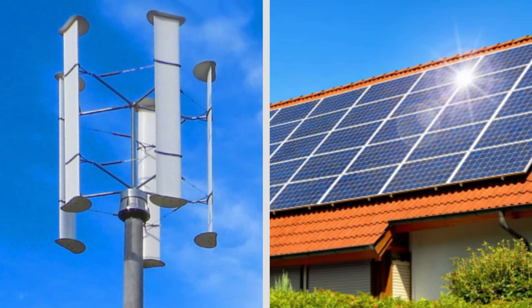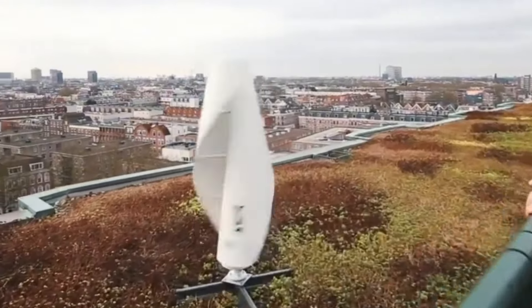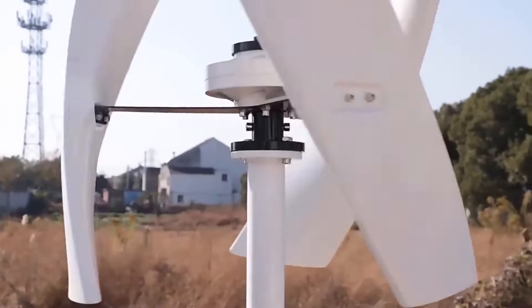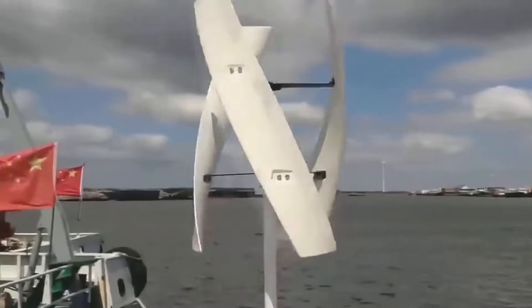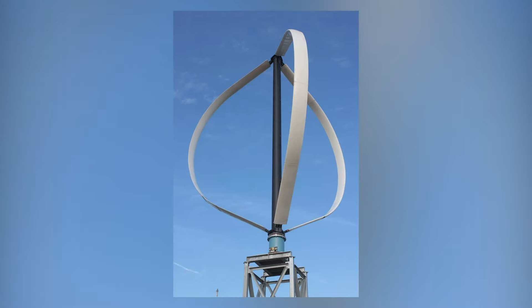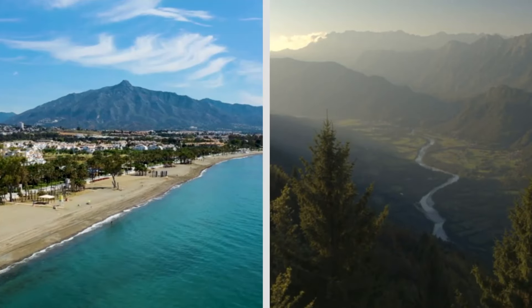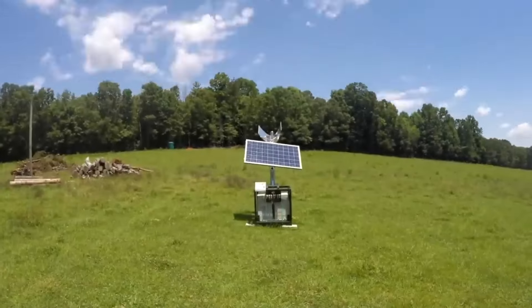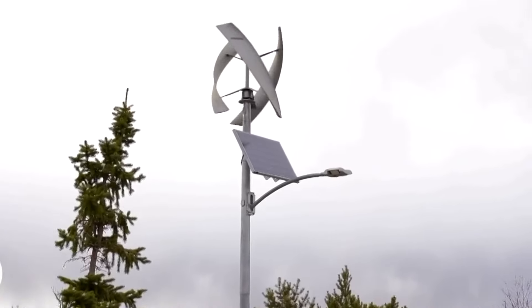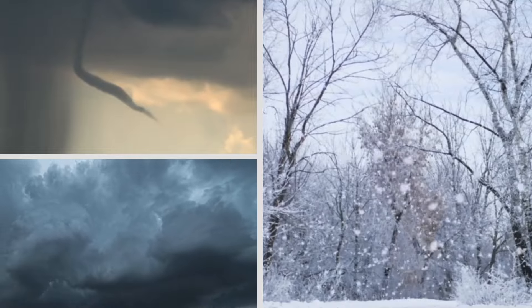Why vertical wind turbines are better for homes. The answer lies in the turbine's ability to generate power around the clock, regardless of whether the sun is shining. The wind doesn't stop blowing just because it's nightfall, meaning the turbine can keep your home powered 24/7. Vertical wind turbines are particularly effective in regions where wind is more consistent than sunlight, such as coastal areas, mountains, or open plains. Unlike solar panels, which need direct sunlight to function at their peak, vertical turbines can generate energy in various weather conditions, including storms, cloudy days, and snow.